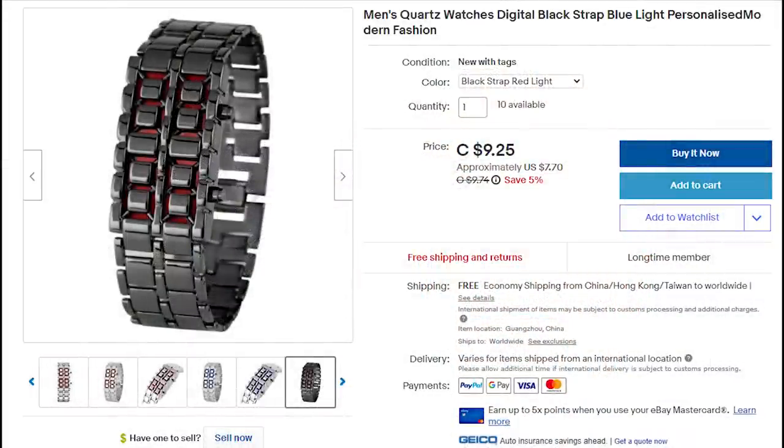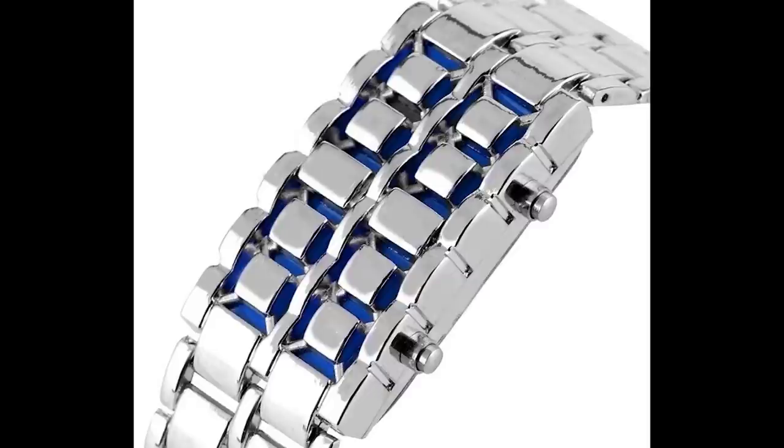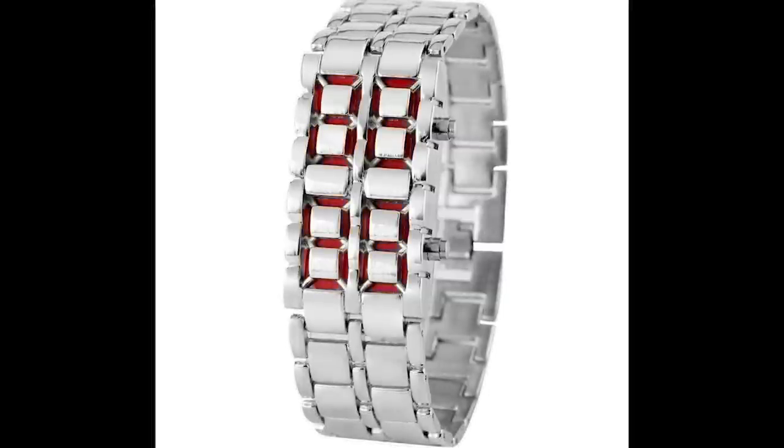Next watch, and definitely one of the weirdest I've ever seen — it's $7.66, the cheapest on this list. However, I don't believe it actually tells time; in all the photos on the actual listing, the time is never clearly displayed. There appear to be two different eights stacked over each other in red. The entire watch is a bracelet called 'men's quartz watches digital black strap blue light personalized modern fashion.' A lot of words, a lot going on — definitely not worth it.